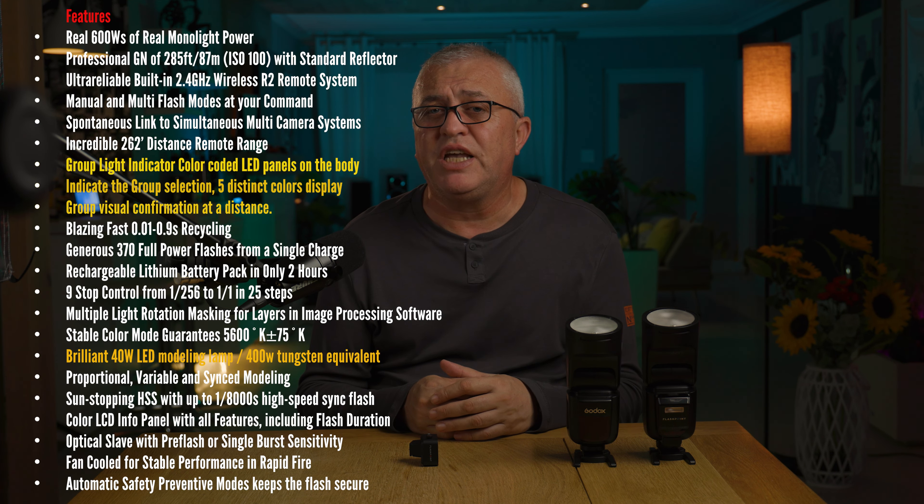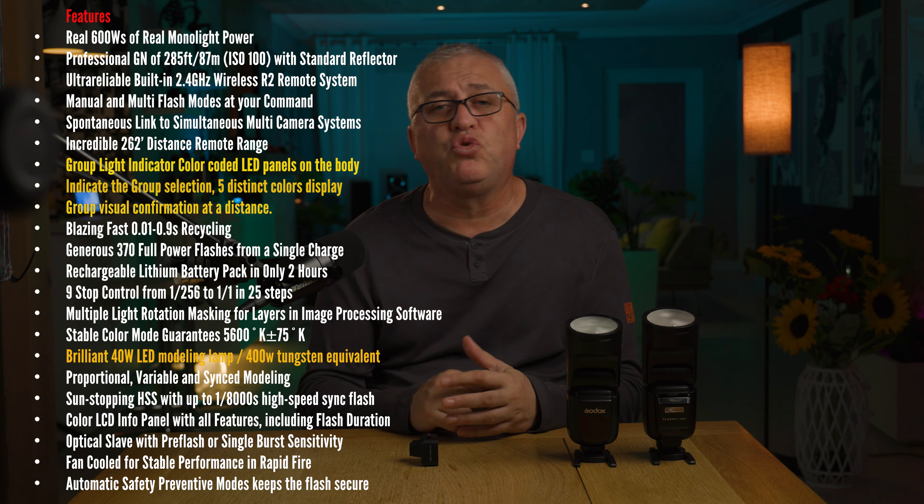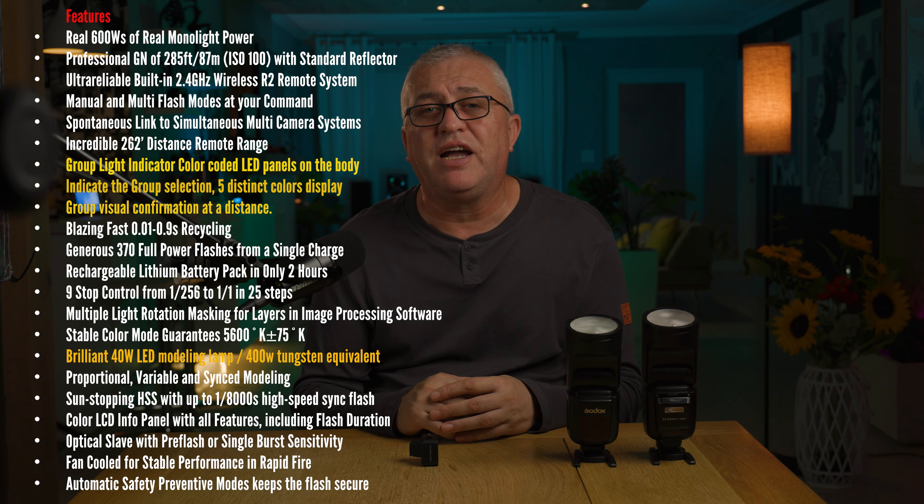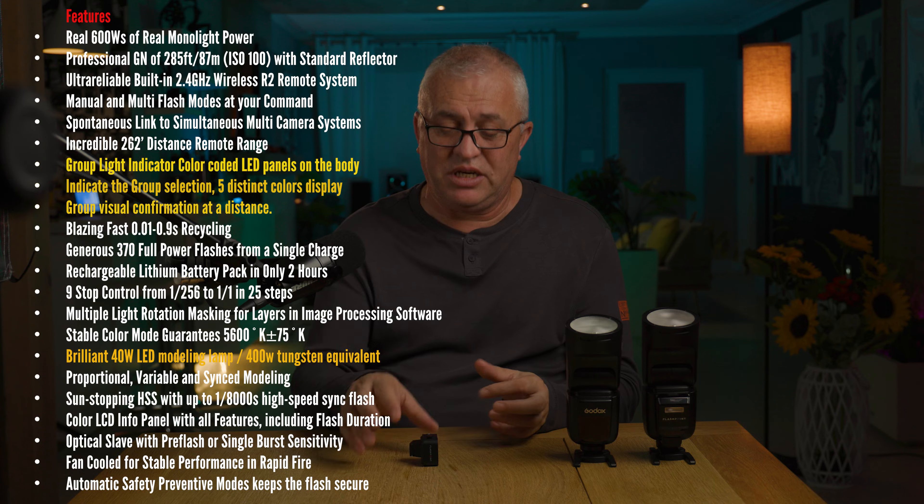Everything about the nano remote is brand new and revolutionary. They are pretty far ahead of other systems, and it has a small size, intuitive controls, and a very modern LCD screen.